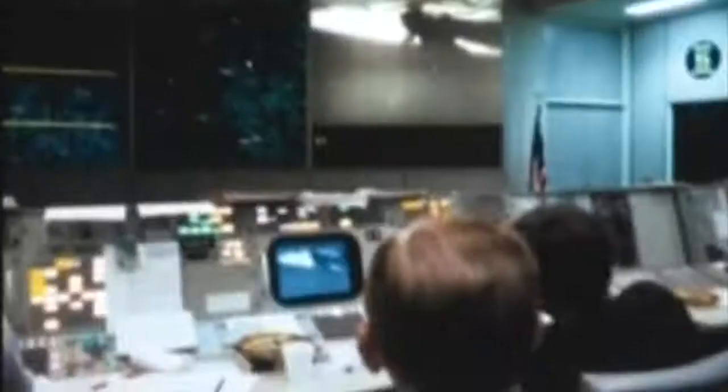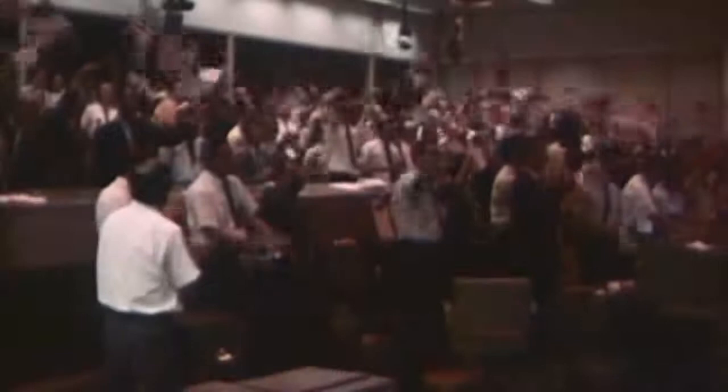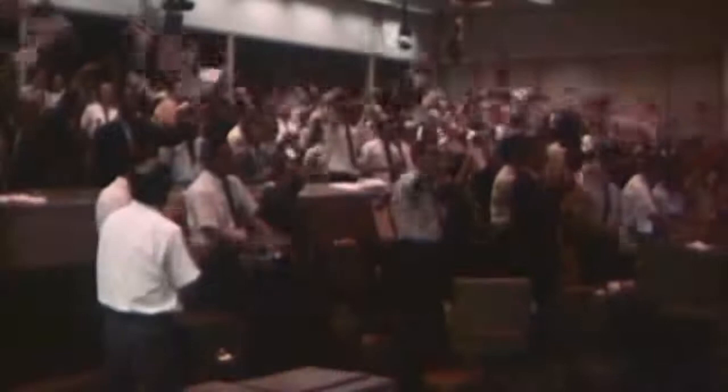What was the Apollo project really? The biggest achievement in the history of mankind, or the biggest fakery of all times, watched on live television by more than half a billion people?